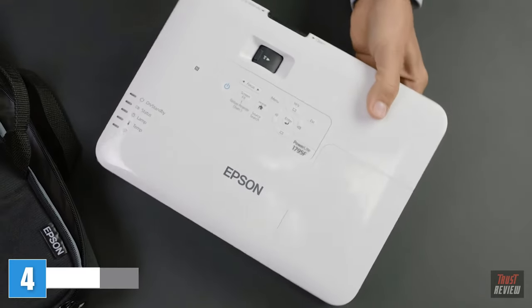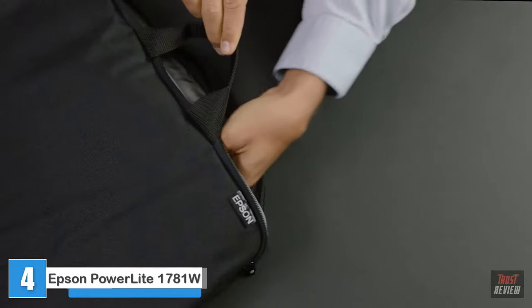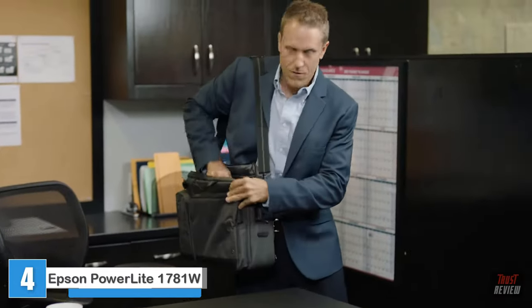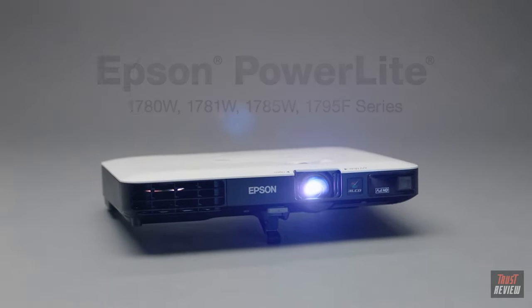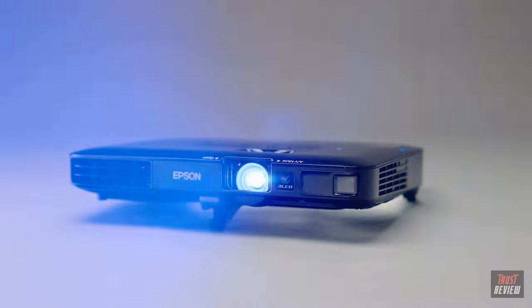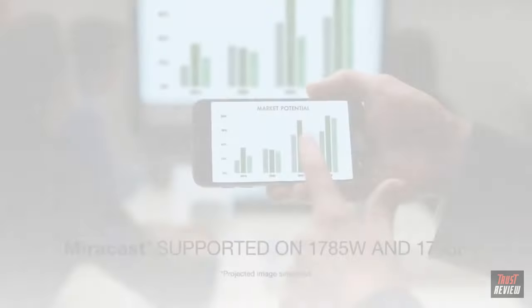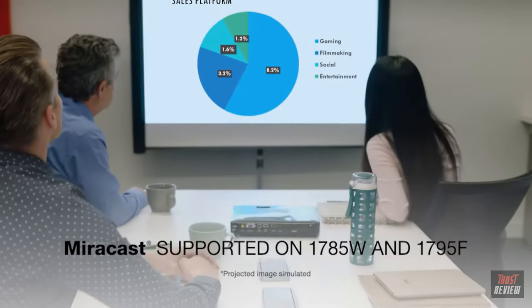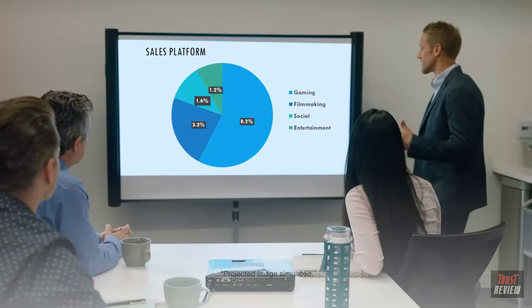Business requires travel, and for those who prefer to pack light, the new ultra-light and compact PowerLite 1700 series projectors from Epson are designed to fit your needs. They weigh only 4 pounds and are as thin as a laptop. Advanced features like wireless mirroring through MirrorCast make these projectors turn into a smart display, so you can easily project from your tablet or mobile device wirelessly.